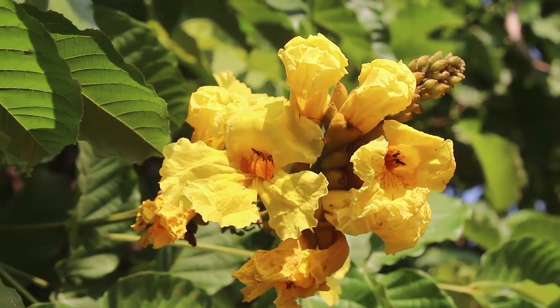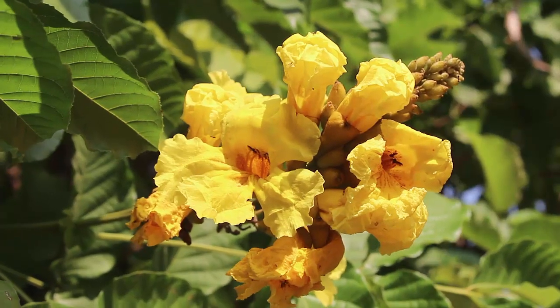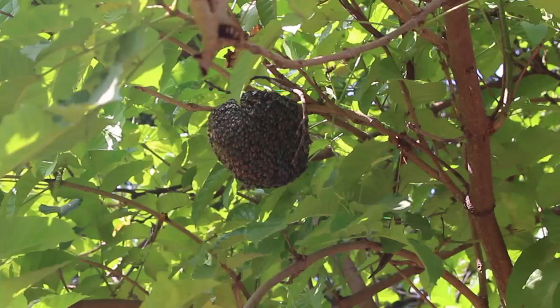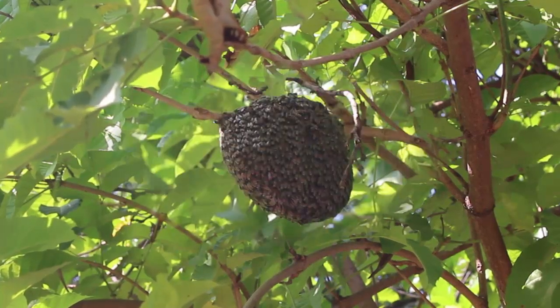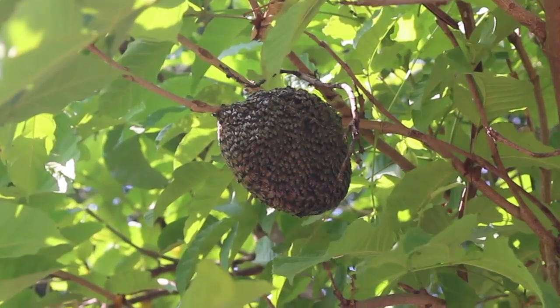The flowers have a lot of nectar and they attract birds and bees. Here you can see a huge beehive with bees buzzing on the branch of the Markhamia lutea tree.